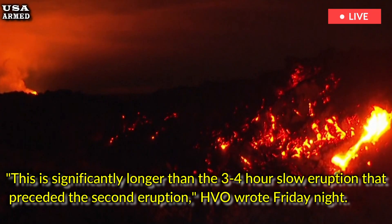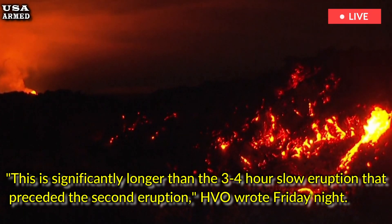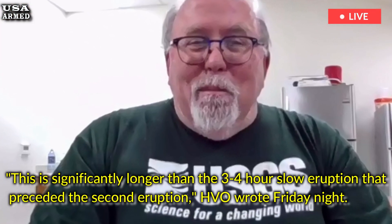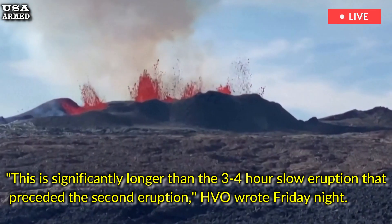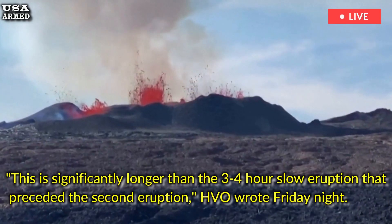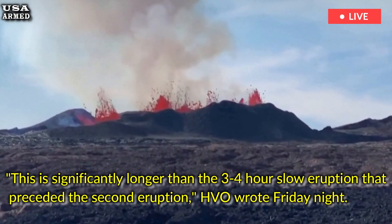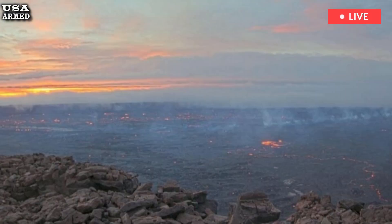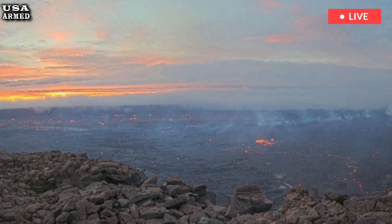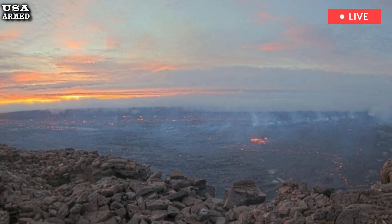This is much longer than the slow three to four hour eruption that preceded the second eruption, HVO wrote Friday night. The current fountain is occurring with heights of 30 to 45 feet from the two northernmost vents. HVO added that the height of the fountain will increase as more gas-rich lava erupts. It is impossible to predict how high the fountain will be or how long it will last, HVO wrote.